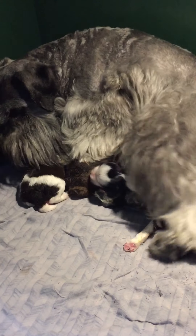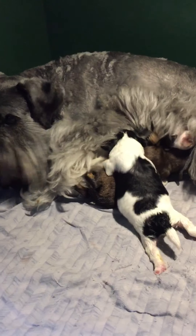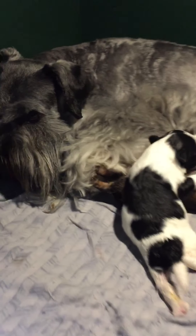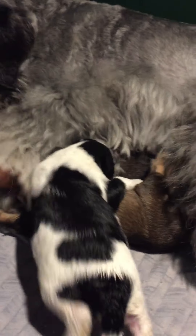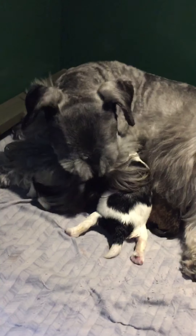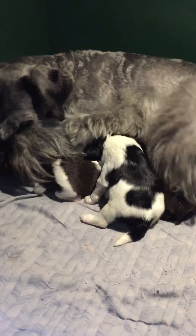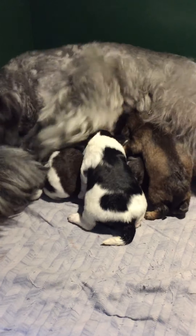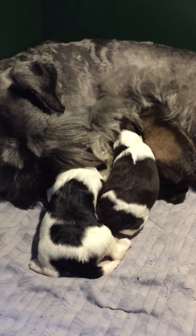These are the Kizzy Nike puppies. They are a week old today. Kizzy is a very heavy coated salt-and-pepper girl. She has four puppies — two girls, two boys. And we are going to introduce you to the babies.